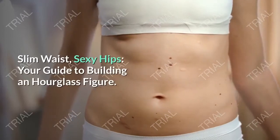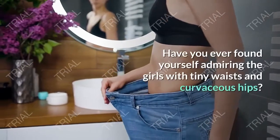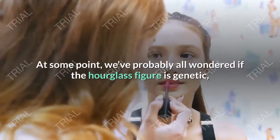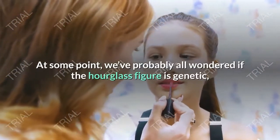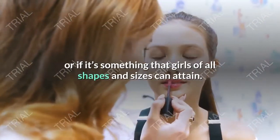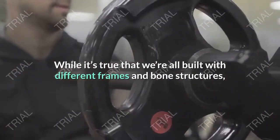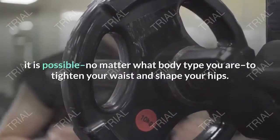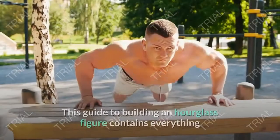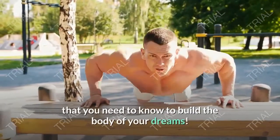Slim waist, sexy hips: your guide to building an hourglass figure. Have you ever found yourself admiring the girls with tiny waists and curvaceous hips? At some point we've probably all wondered if the hourglass figure is genetic, or if it's something that girls of all shapes and sizes can attain. While it's true that we're all built with different frames and bone structures, it is possible no matter what body type you are to tighten your waist and shape your hips.